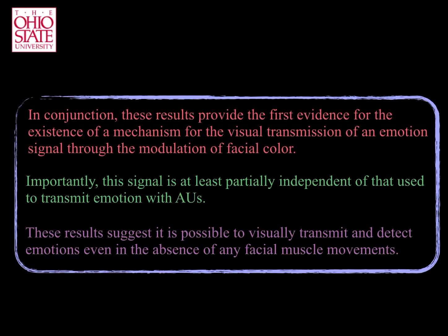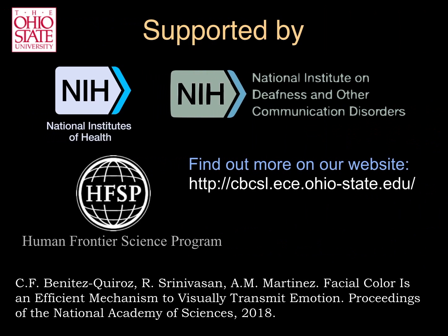These results suggest it is possible to visually transmit and detect emotion even in the absence of any facial muscle movement. If you wish to learn more, visit our website. You can also read our paper in the proceedings of the National Academy of Sciences.